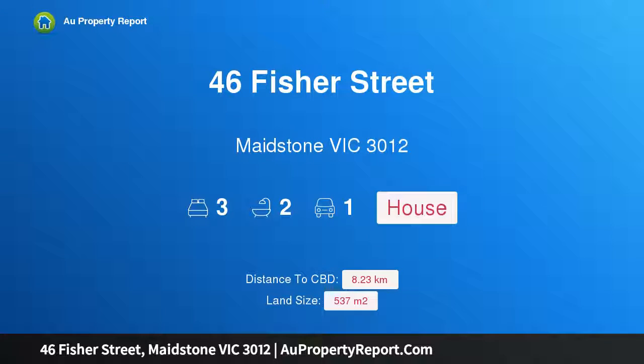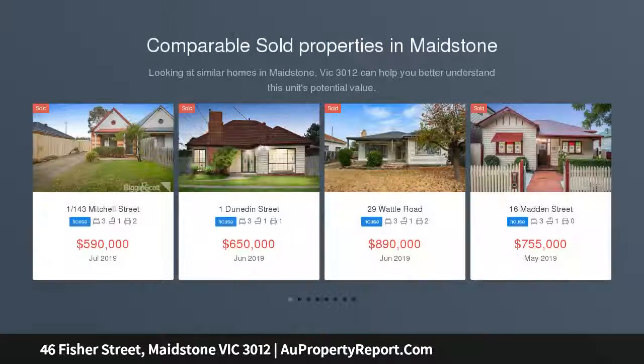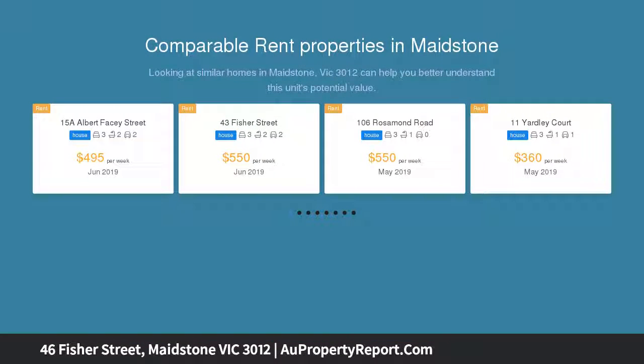Hi, I am glad to introduce property 46 Fisher Street, Maidstone Victoria 3012. Lifestyle, location, land and potential — 8 kilometers from Melbourne CBD, zoned for Maribyrnong Secondary College, and walking distance from High Point Shopping Center and city connections via tram routes.